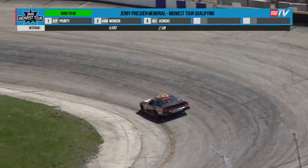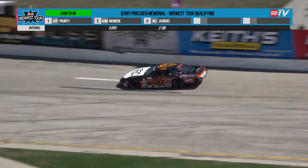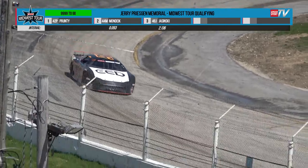Mondyke, the second, 11-4-46. We're going to see a lot of zeros on top of our screen as we go through this. It's going to be very, very tight in qualifying. Prunty just .053 better than Mondyke's time.